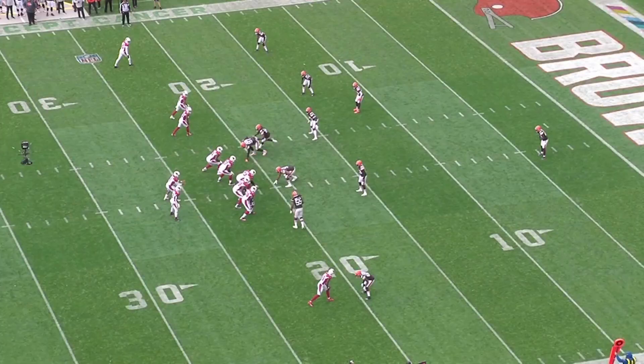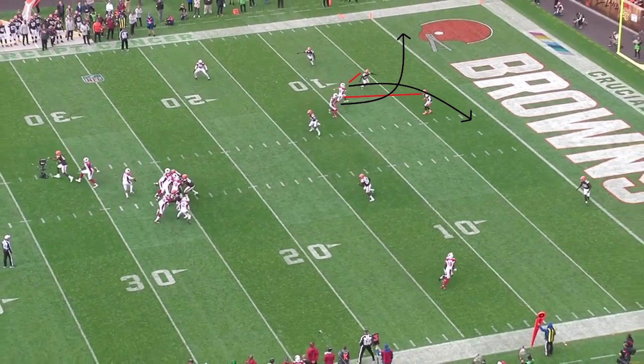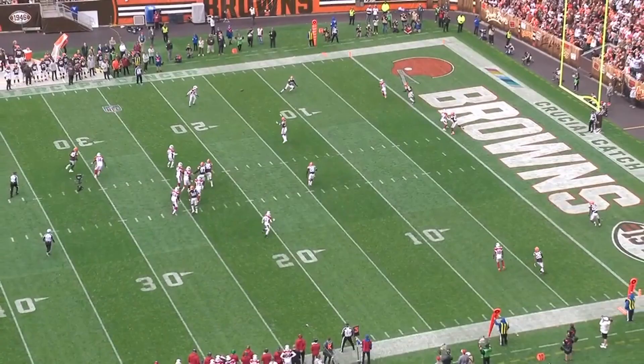When you continually exploit a defense's zone defense, a common result will be them going into man coverage to ensure they stick with their receivers at all times. Air raid schemes going against man coverage often then play into shallow crosses or rub routes designed to hold up or block a defender and create open space for a single receiver.